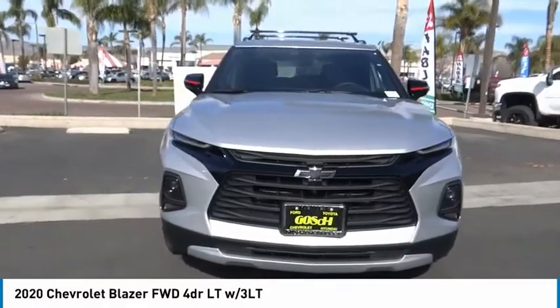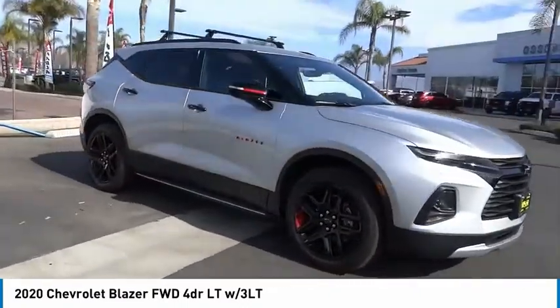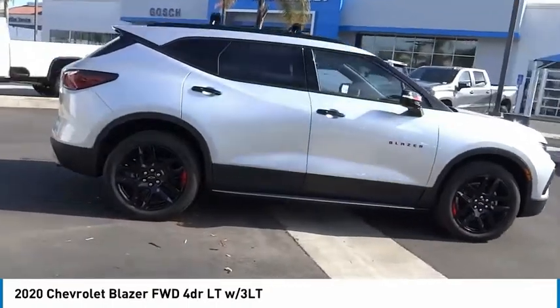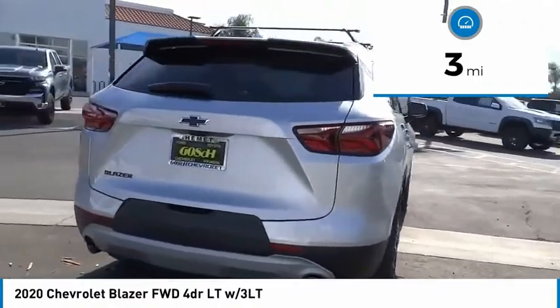We are pleased to show you the 2020 Blazer. The Chevrolet Blazer is fun to drive around town, comfortable to ride in, and decently capable off-road. This vehicle has less than 100 miles. Here are some of this vehicle's great options.